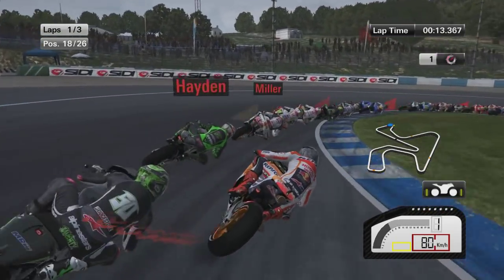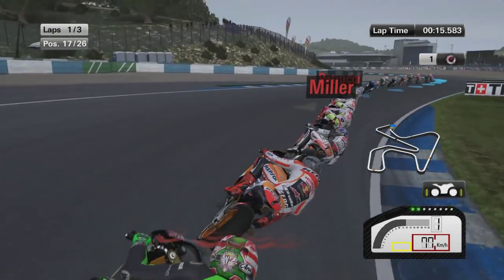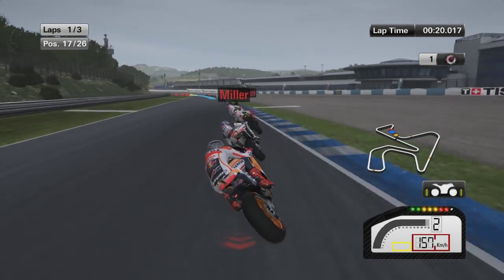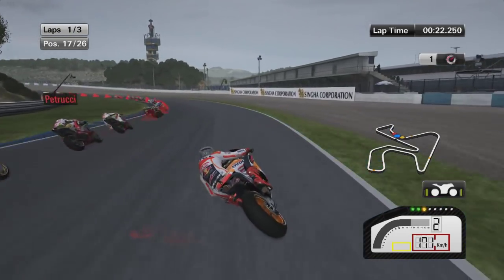Looking down the inside of Bautista, Baz, Laverty, and Hayden as well. Somehow we managed to get past him. Now looking to the inside of Miller — don't quite manage to do that.